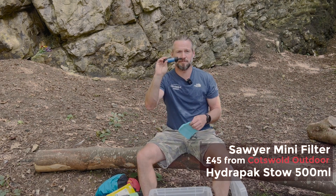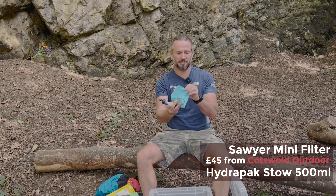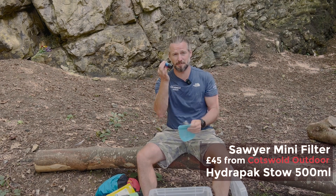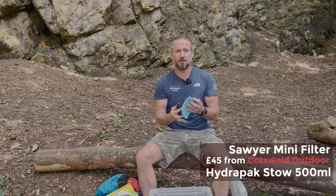I've got a water filter — this is a Sawyer Mini water filter — and I use a Hydropack Stow 500ml bottle with it. I prefer this bag to the bag that comes with the water filter. This is a good team and it always means I have good clean water to drink.